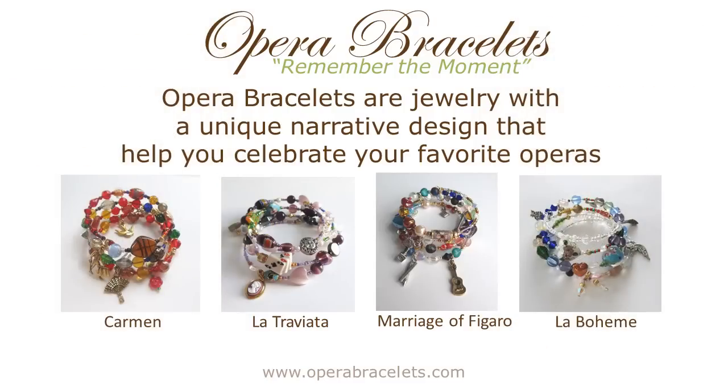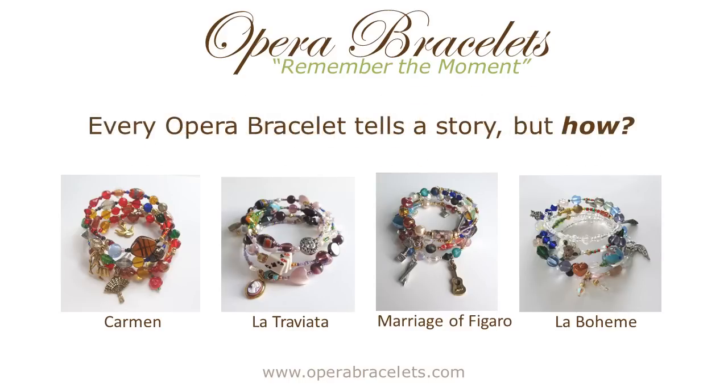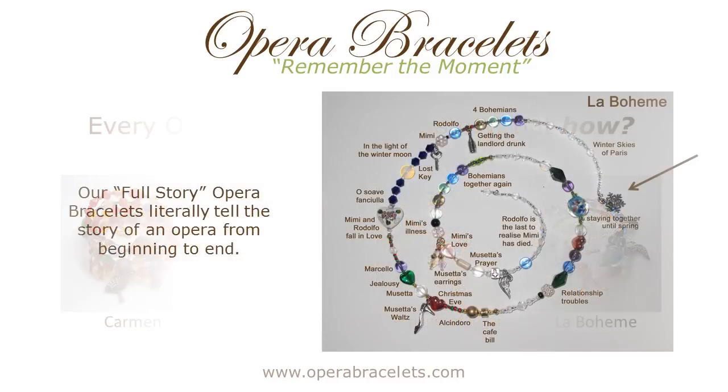Opera Bracelets are jewelry with a unique narrative design that help you celebrate your favorite operas. Each bracelet tells a story, but the real question is, how does that happen? Let's take a look at the world's most famous opera, La Boheme, and the full-story opera bracelet that we have for that opera.